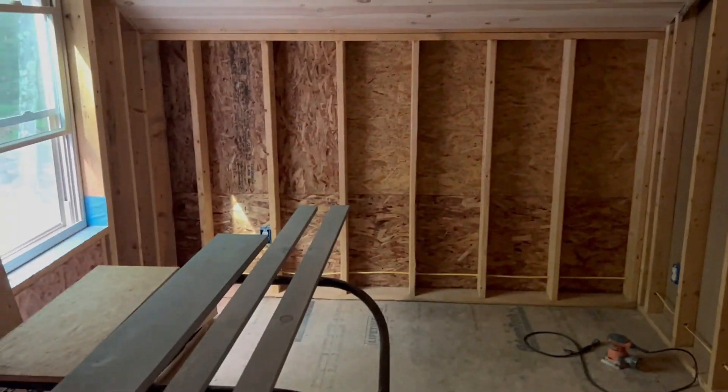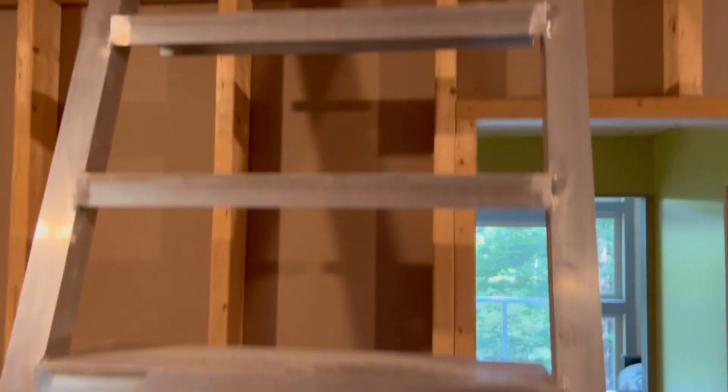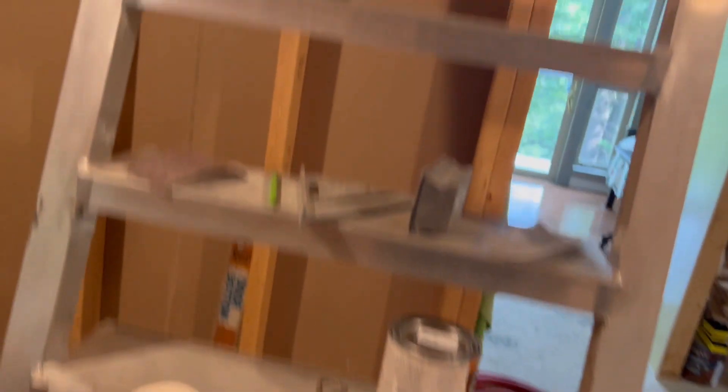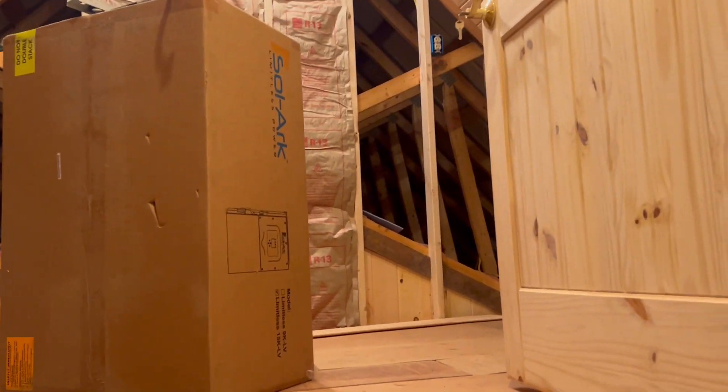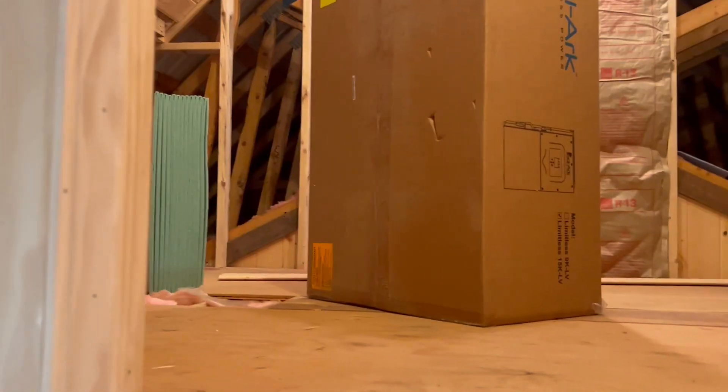This here is the other half of the master suite. They have a sliding aluminum ladder here that's going to be on a track. You have a storage area up here, above the master suite. Pretty cool.